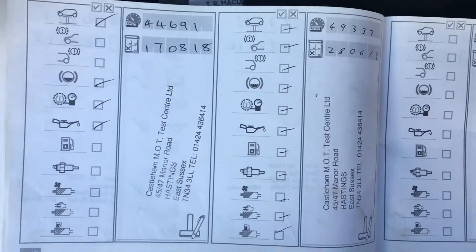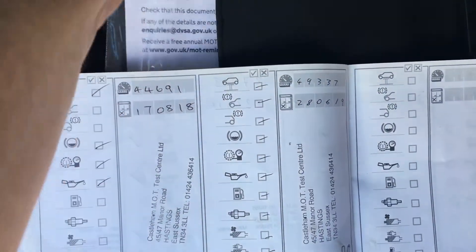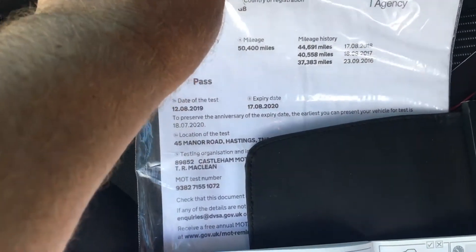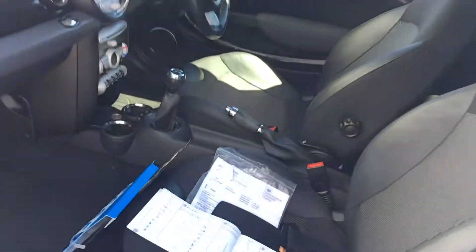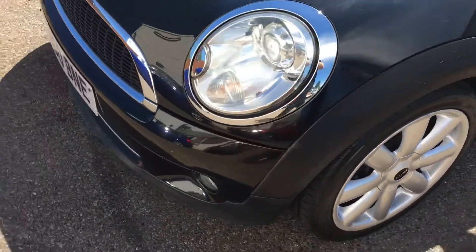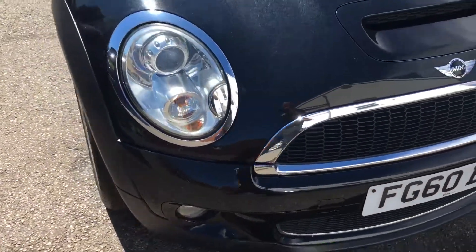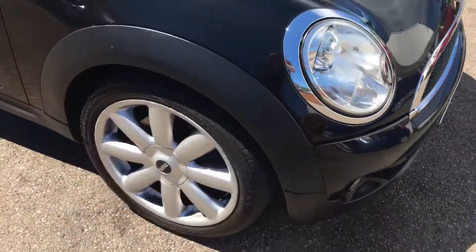It was serviced at 49,000 miles last June, and we would do a service for you. There's a file of previous MOTs backing up the mileage. As you can see it is in remarkably nice condition - really easy to forget it's 10 years old.